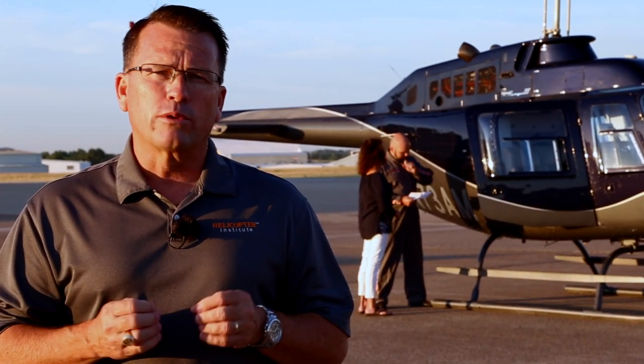Welcome to the first installment of the FAA's Rotorcraft Collective series. Briefing your passengers is essential for a safe flight. Over the next few minutes, we will review some best practices for preflighting passengers.